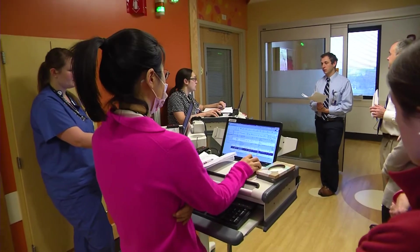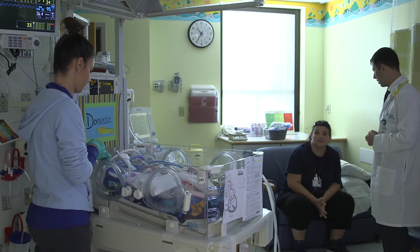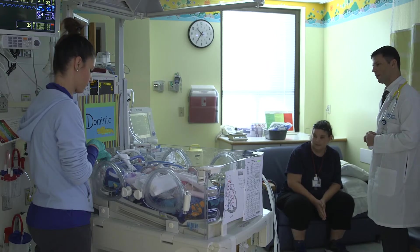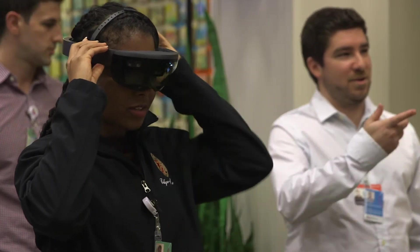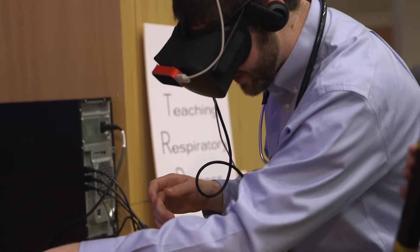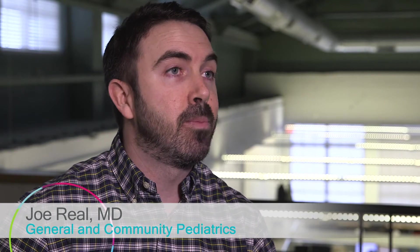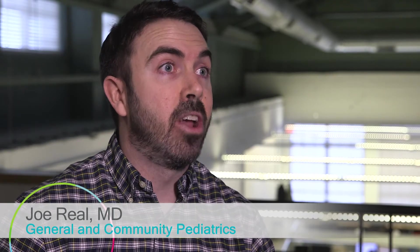Medical education has traditionally been done at the bedside or in clinic. That's also where parents often learn to take care of their sick children. But there is a new generation of young learners who have grown up learning through technology, and so that's why we thought that virtual reality would be this really terrific modality to teach our young learners.